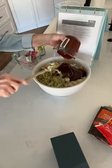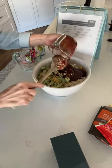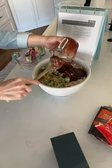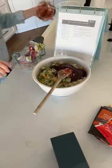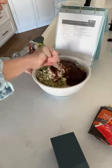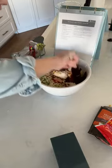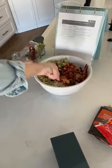Then we're going to add in a cup of barbecue sauce and mix this all together. You can put this all in one big 13x9 pan. I'm doing it in two smaller pans because that's what I have and it makes a ton of food. If you've ever had Brunswick chicken stew, this is very much that — except it's in casserole form.